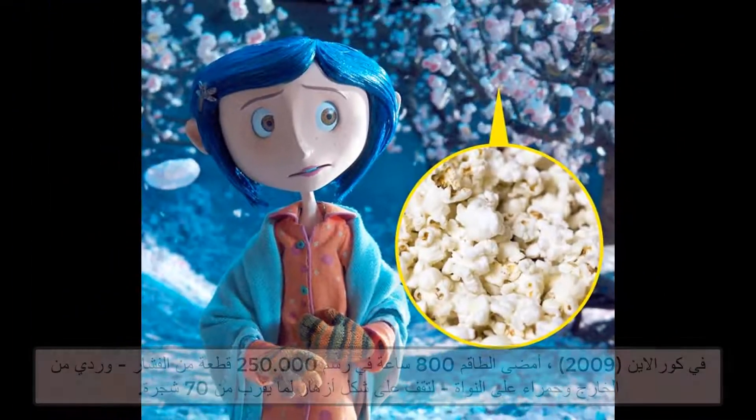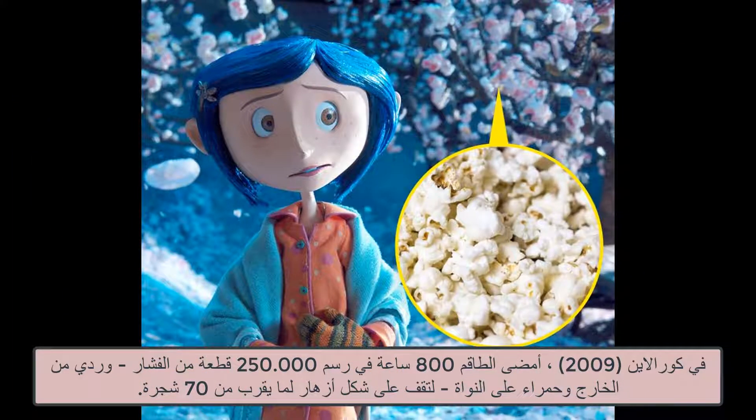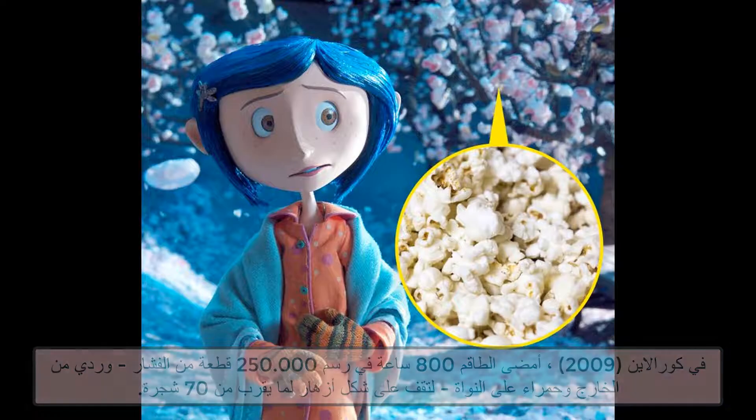1. Coraline. In Coraline, the crew spent 800 hours painting 250,000 pieces of popcorn red on the kernel, to stand in as blossoms for the nearly 70 trees.